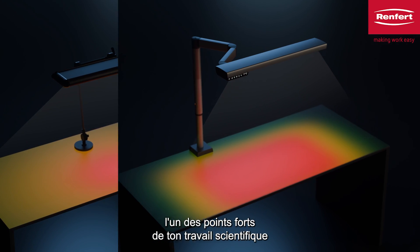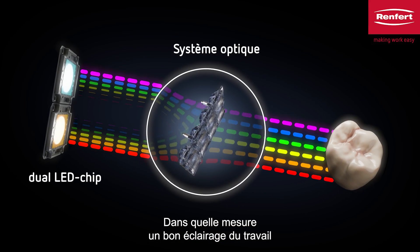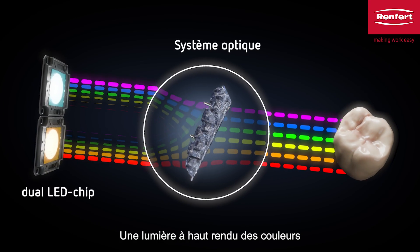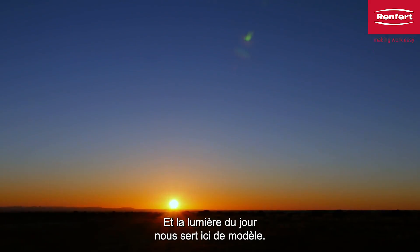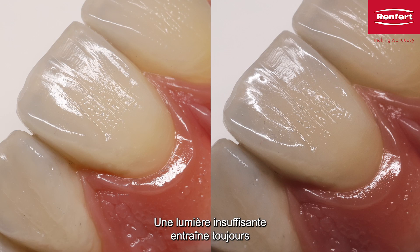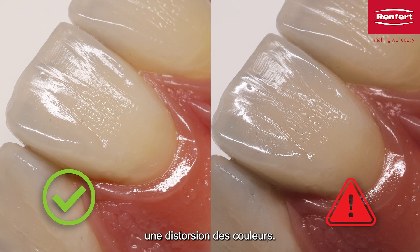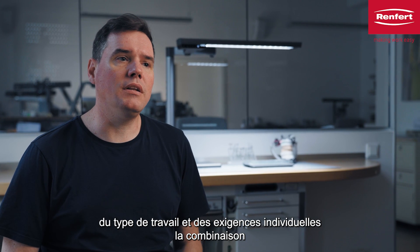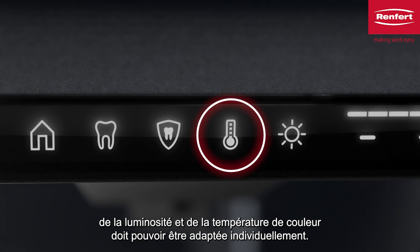One of the focal points of your scientific work is the topic of color. To which extent can good work lighting contribute to perfect results? Light with high color rendering is essential to see the colors exactly as they are, and daylight quality serves as a benchmark here. An inadequate light source always results in color distortion. Depending on the time of day, type of work, and personal requirements, the combination of brightness and color temperature must be individually adjustable.